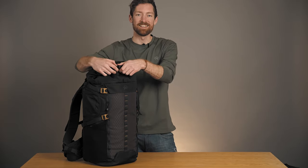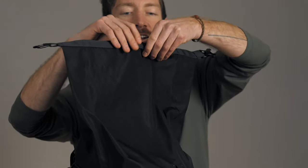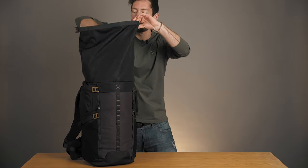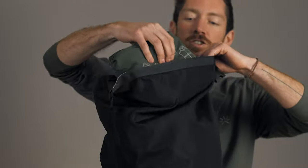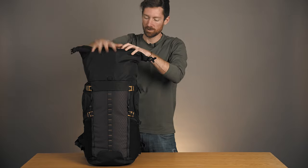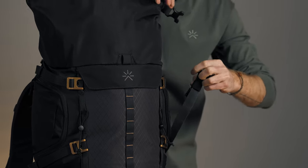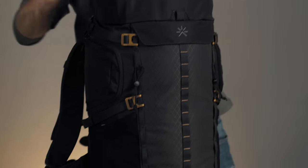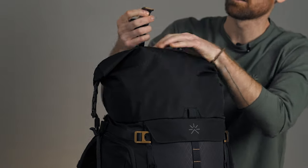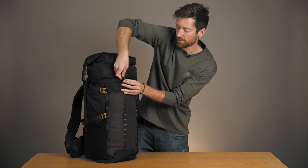The roll top gives you a whopping 18 liters of extra expansion. All you have to do is unhook these clips, unroll, and you can add in whatever you need — whether it be sleeping bags, extra sweaters, jackets — and then roll it back up. Then you use these two side straps, which you can also hook on here for a bit more support, and there's one last strap on the back to secure it by hooking on this strap, and you're ready to go.